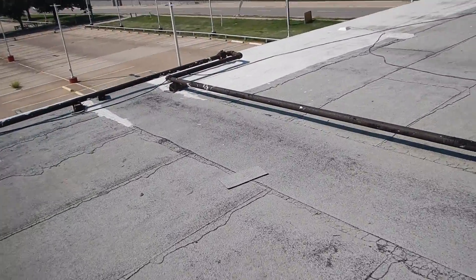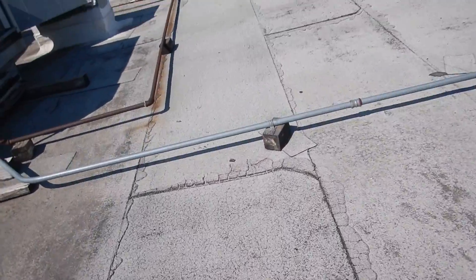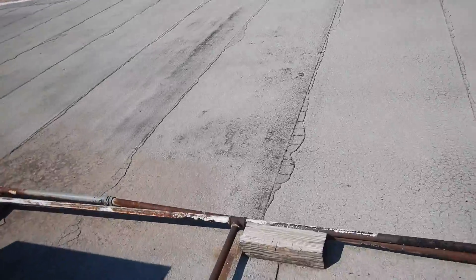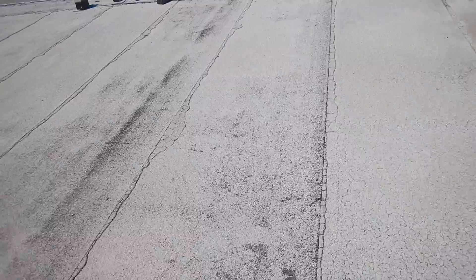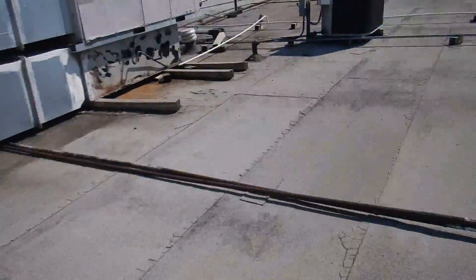Oh, these are repairs — these are repairs. Yeah, I'm pretty nonplussed by the roof covering.